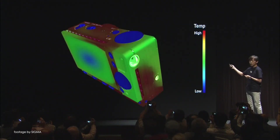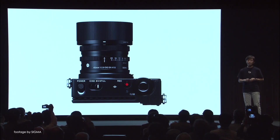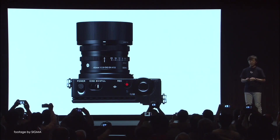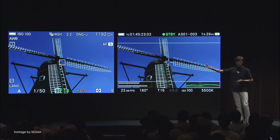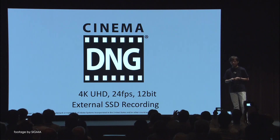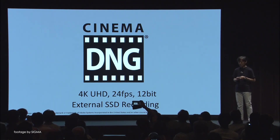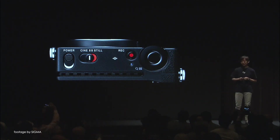The FP also features a custom heatsink to ensure optimum performance during periods of extended use. The camera offers a seamless transition between stills and video, with dedicated menus and displays for easy navigation, as well as a quick access Cine Mode switch. Recording options include 4K UHD at 24 frames per second in Cinema DNG via an external recorder, as well as internal recording options in H.264. Pricing and availability are said to be revealed at a later date.